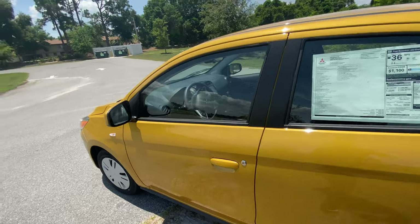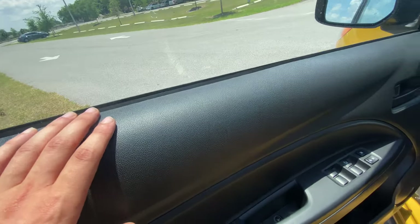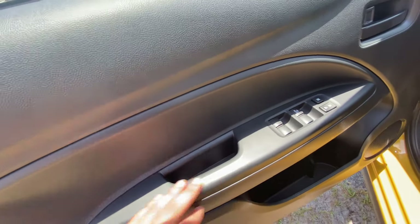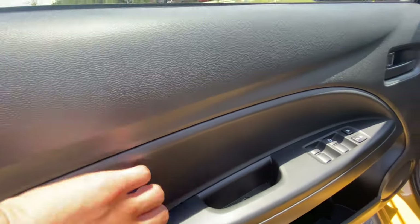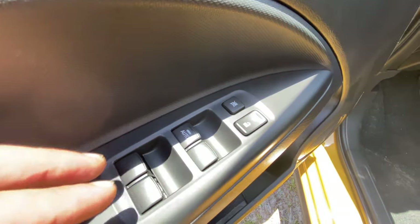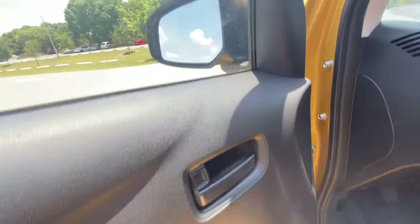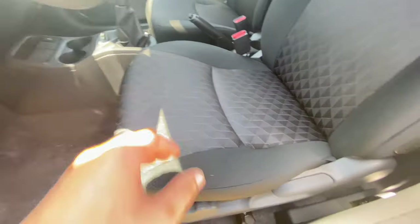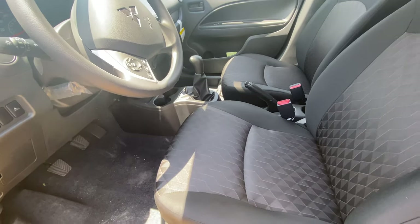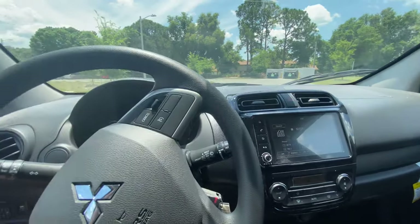Stepping inside this Mitsubishi Mirage, as expected with this price tag, we're not going to have the highest quality materials — there is hard plastic throughout, though the upper part of the door panel has decent grading material. The door panel overall is hard plastic, but you have very good storage capabilities and a nice automatic driver's window. The aluminum door handle is a nice touch. The cloth seats aren't the most supportive, but they're very comfortable and soft.